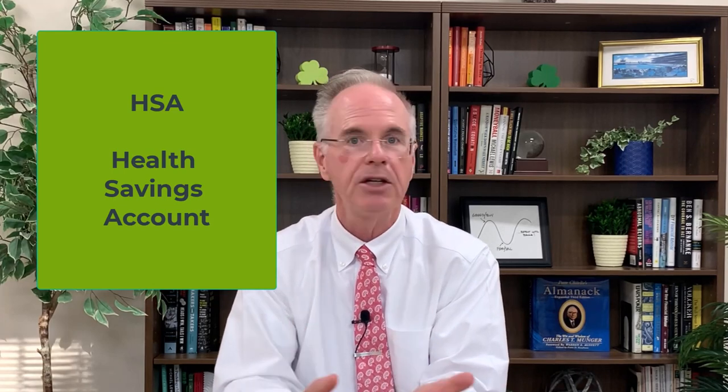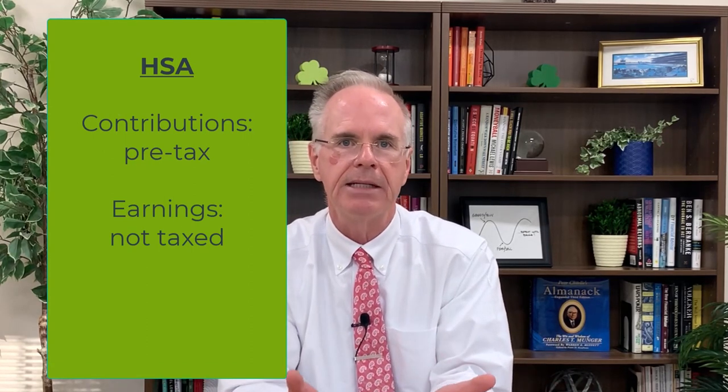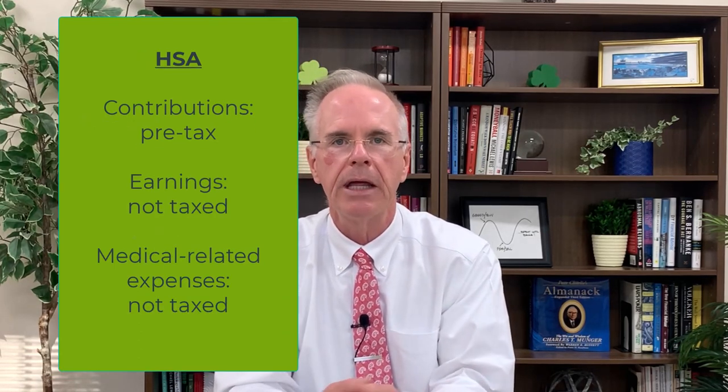The balance in your health savings account, if you don't use it, just gets rolled over every year into the future. If you never tap into this money, just imagine how this can pile up after a few years — it essentially becomes a form of savings. Contributions go into a health savings account tax-free, all pre-tax. Any earnings that take place inside the account are also tax-free, and any withdrawals for medical related expenses are also tax-free.